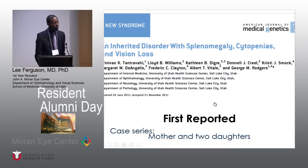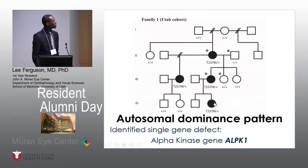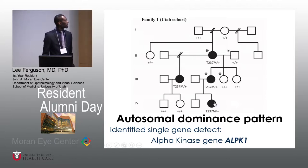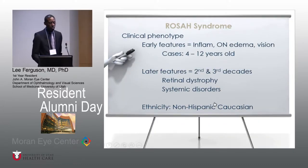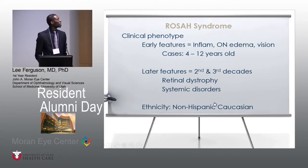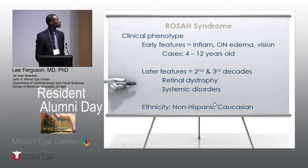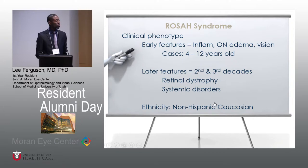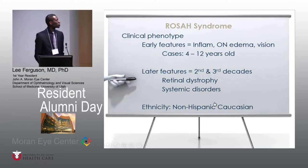This was first reported with our group here with a case series of a mother and two daughters. It's an autosomal dominant pattern, and as you can see in the pedigree, it started in the mom, then the two daughters in the third generation, and now there's a fourth generation with the granddaughter. It was identified as a single gene defect, specifically the alpha kinase gene 1. In terms of clinical phenotype, early on these patients typically have an inflammatory response ocularly, which leads to optic nerve edema and further vision change — typically within the first decade. In the early teens, vision change begins, and later in the second and third decade, retinal dystrophy and systemic disorders appear.